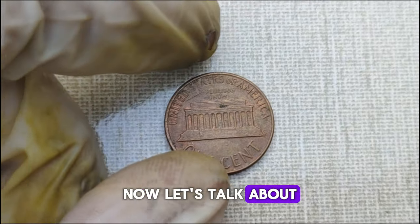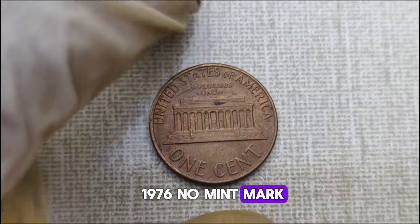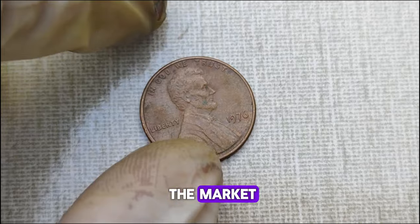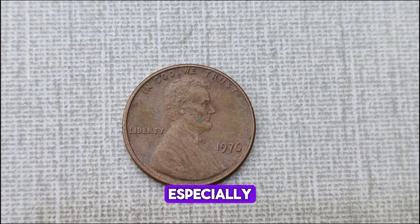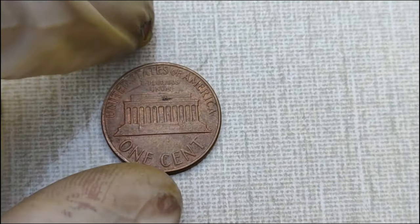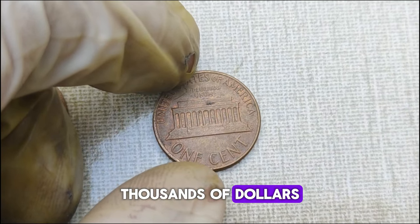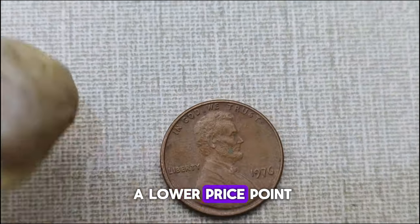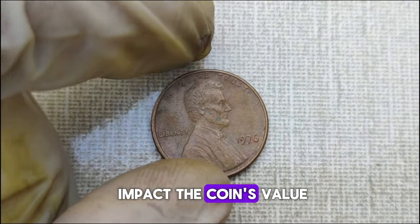Now let's talk about what everyone wants to know — how much is this coin worth? The value of the 1976 No Mint Mark Lincoln one-cent penny coin can vary depending on its condition, rarity, and demand in the market. While most circulated examples may not fetch a high price, coins in excellent condition — especially those graded by professional grading services — can command a significant premium. A well-preserved uncirculated specimen could potentially be worth anywhere from thousands of dollars, while circulated coins may still hold value at a lower price point. It's essential to keep an eye out for any signs of wear and tear, as they can significantly impact the coin's value.